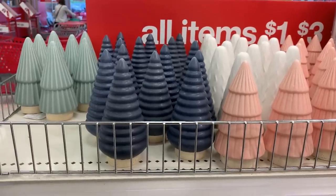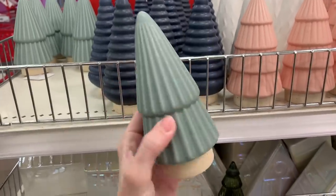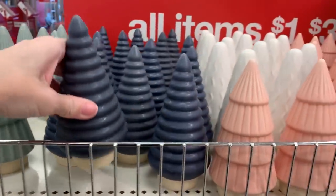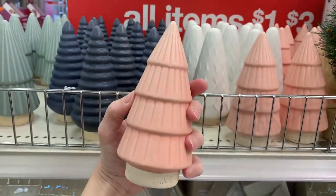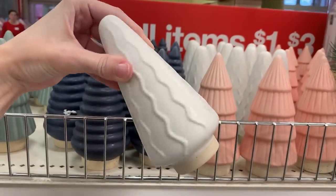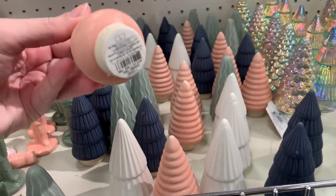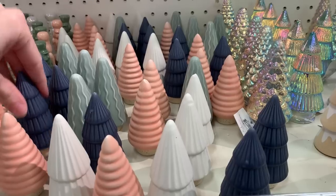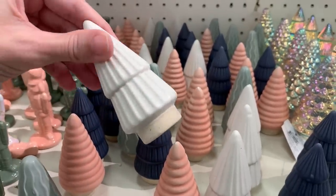There are some nice ceramic trees in similar colors to what we've seen — mint green, pretty pink, white — but also a blue that we haven't seen before. They've got geometric patterns: vertical lines, horizontal lines, and some with a zigzag wavy line design. These would work nicely with Christmas villages as they're a pretty good size. They also have smaller versions in the same colors and patterns but in different combos, giving more visual interest if you mix them with the larger versions. The small ones are priced at a dollar.